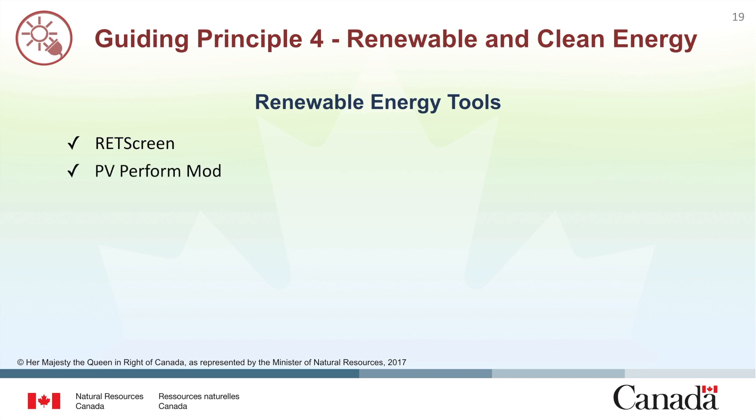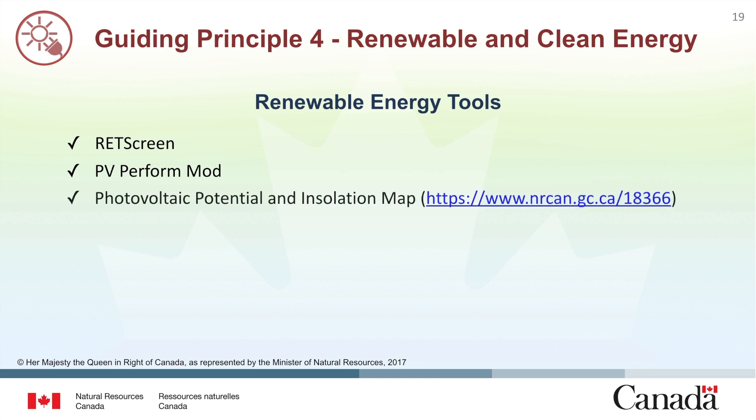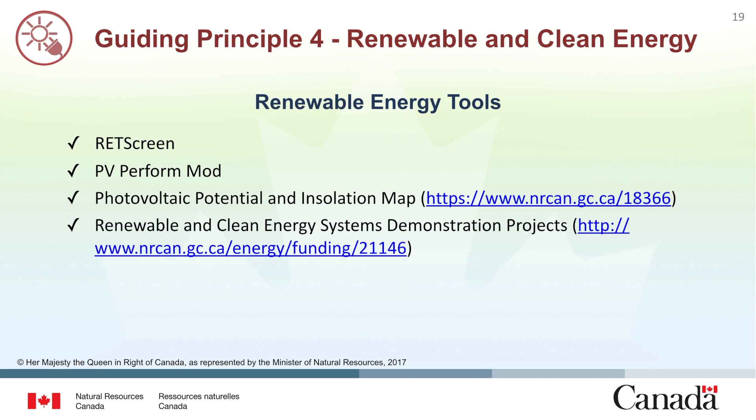PV Perform Mod is a software tool that predicts the electricity output of a photovoltaic system, detects faults, and evaluates system performance. NRCan has developed a database of photovoltaic potential and insolation, providing estimates of the electricity that can be generated by photovoltaic arrays for over 3,500 municipalities in Canada. NRCan also has a webpage dedicated to highlighting renewable and clean energy projects in Canada — visit the website shown to explore Canadian success stories.